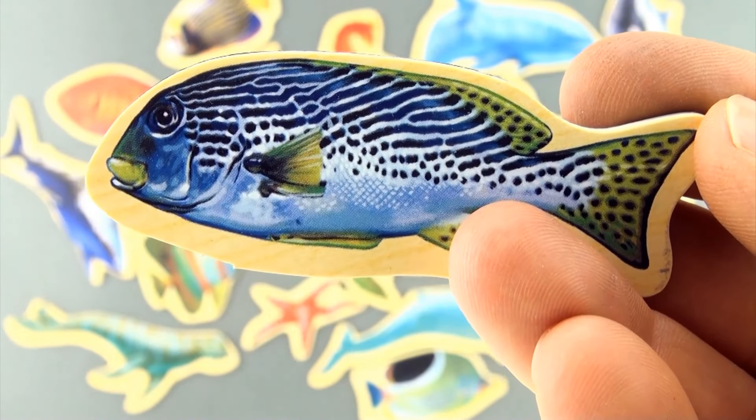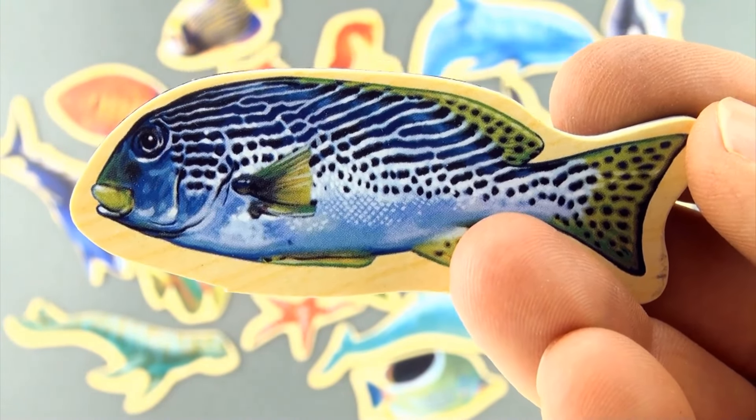Sea creature number 19 — do you know what type of fish this is? Leave that one in the comments below.